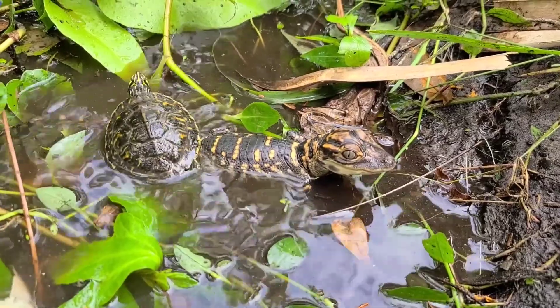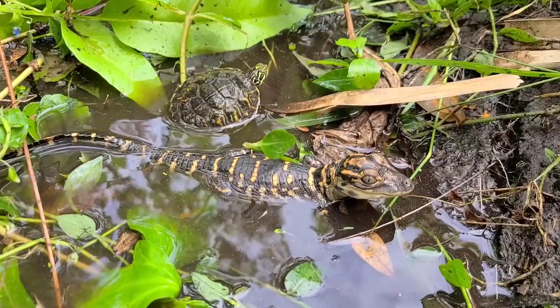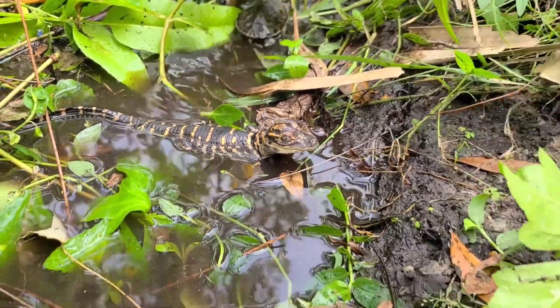When baby alligators first hatch out of their egg, they have an extra tooth — an egg tooth — to enable them to hatch. They are already predators, fully equipped with all 80 sharp teeth, ready to go.